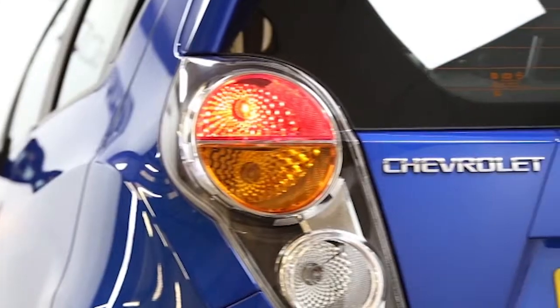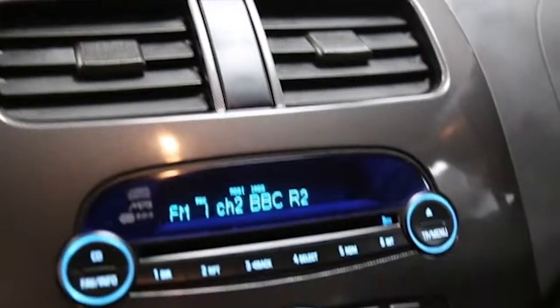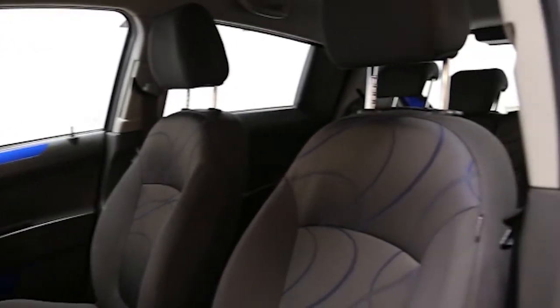Key features include climate control, CD player, electric windows and mirrors, privacy glass, multifunction leather steering wheel, front fog lights, factory fitted roof rails, electronic stability program, ABS and tinted windows.